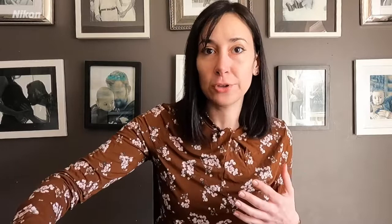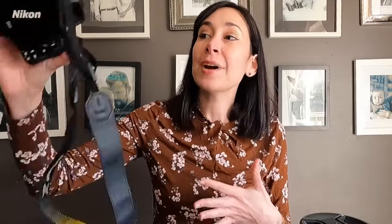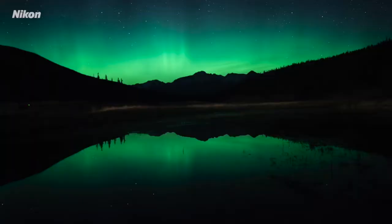The second thing you'll need is a wide angle lens. Every landscape photographer should have a wide angle lens in their arsenal. If you're shooting with a crop sensor camera, I recommend a lens that is 10 to 20 millimeters. If you're shooting with a full frame camera, then anything in the 14 to 24 millimeter range is really great. On my Nikon Z5, I've been shooting with a 20 millimeter prime 1.8 because I also like doing astrophotography, and this is a fantastic lens for both astrophotography and landscape photography.